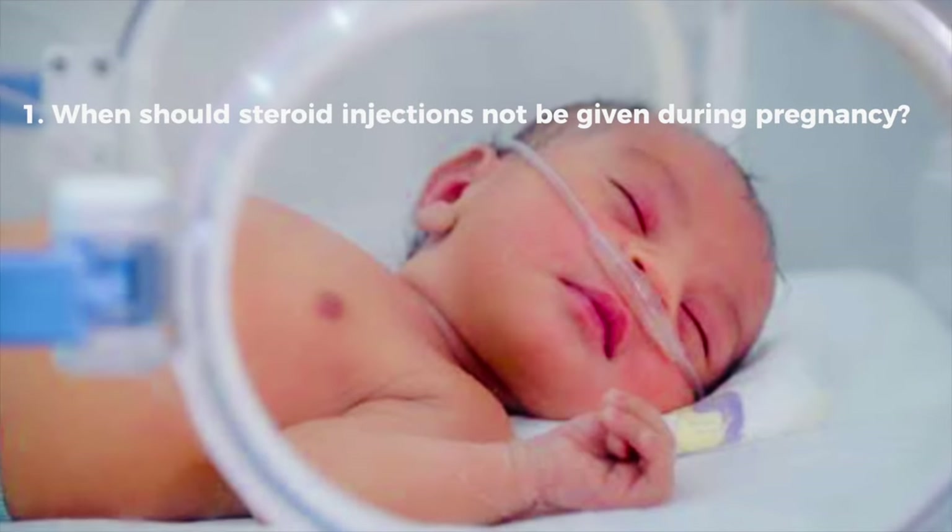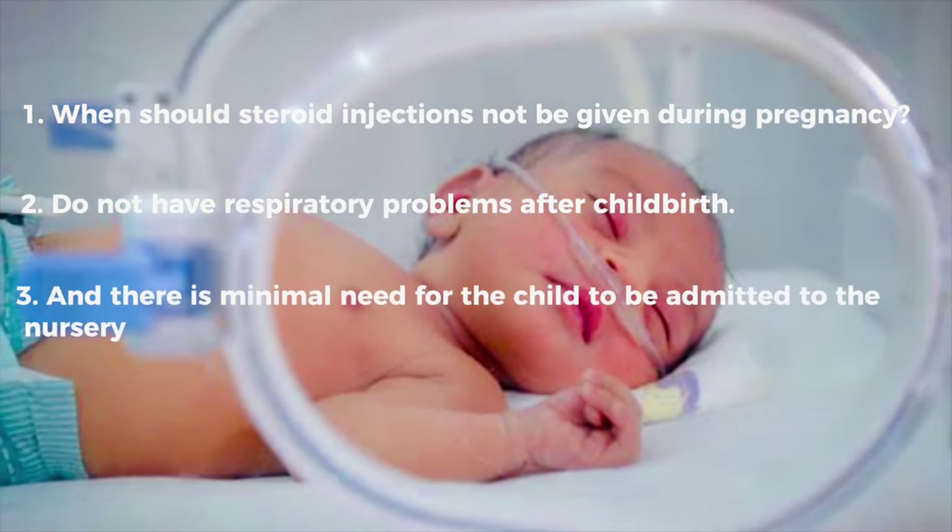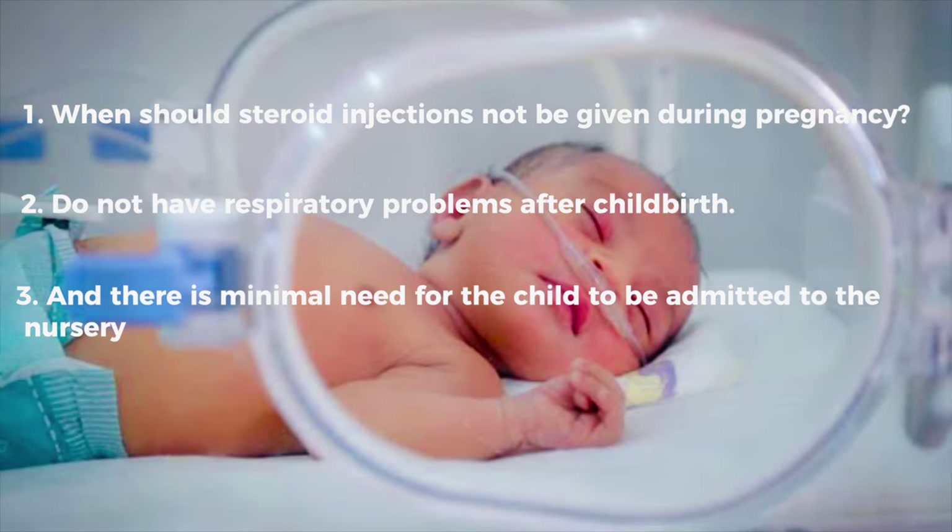The first thing I would like to tell you is that in pregnancy, these injections are used so that the baby's lungs are mature, so that after birth the baby's lungs don't have a problem and the baby doesn't have to be admitted to the nursery.